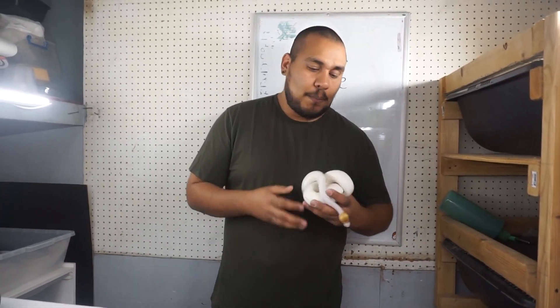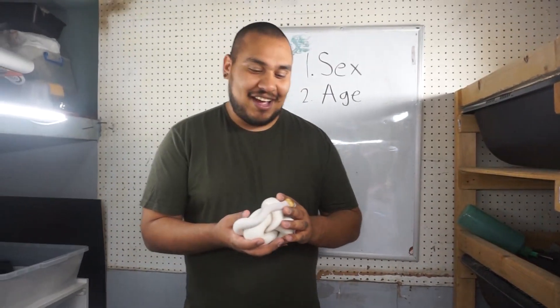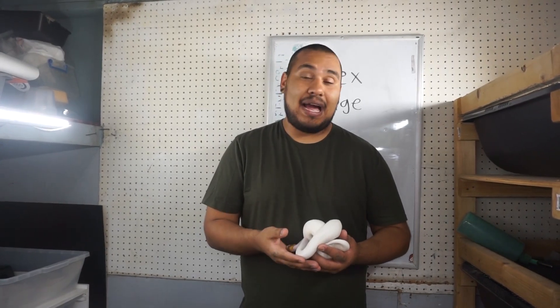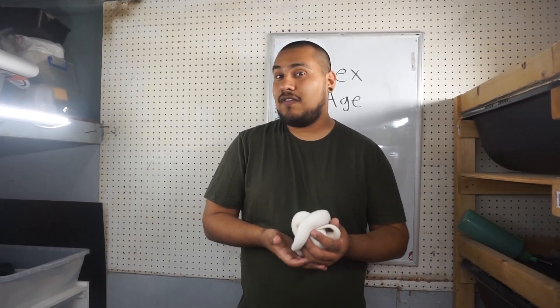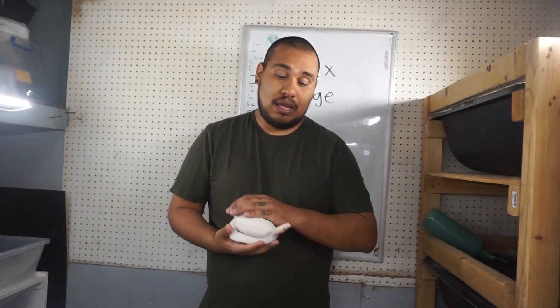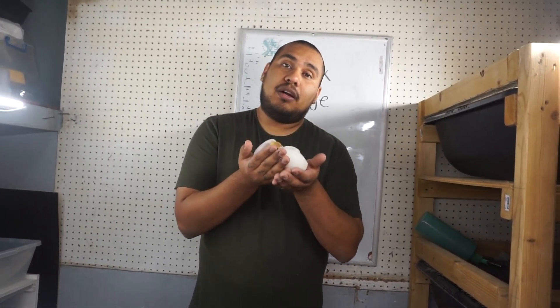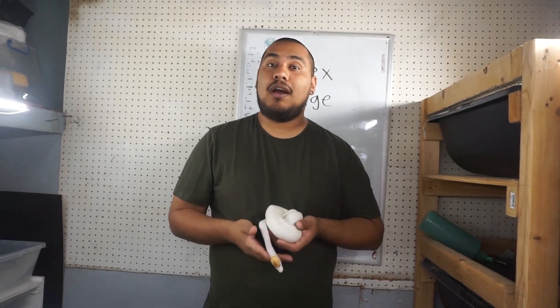Hello guys, welcome back to Clutch X. Like always, I'm Zoe. I can't really change my name, so I don't know why I keep saying it. But we're going to jump into the video. In today's video we're going to talk about the five things that I would ask before buying a ball python. I'm guilty of not following my own advice, and I wish I would have known that when purchasing this ball python. Please stay tuned to see what we're talking about.